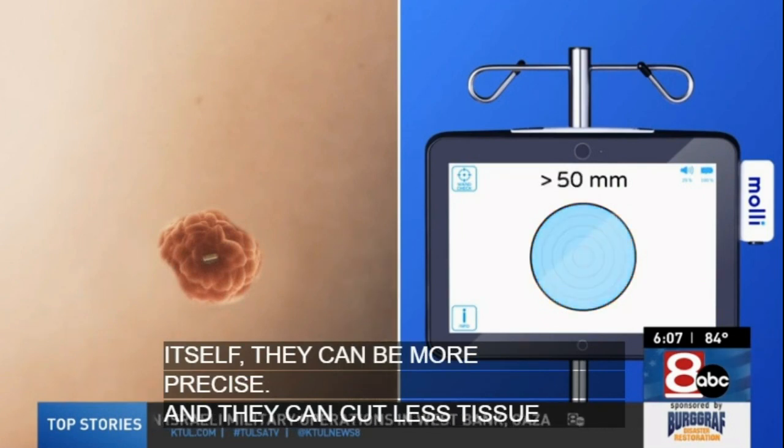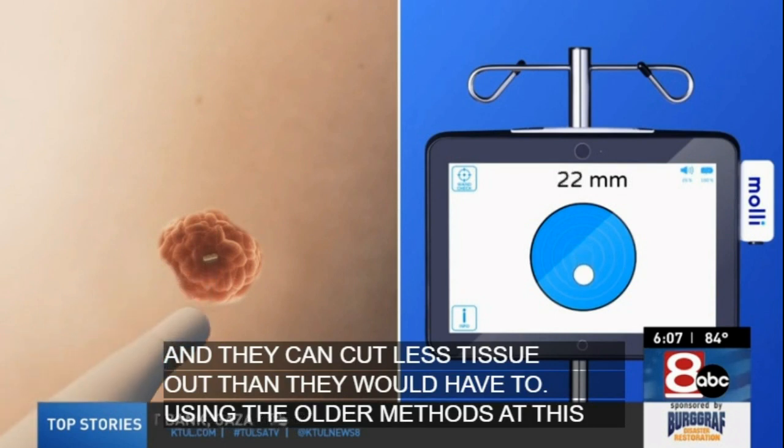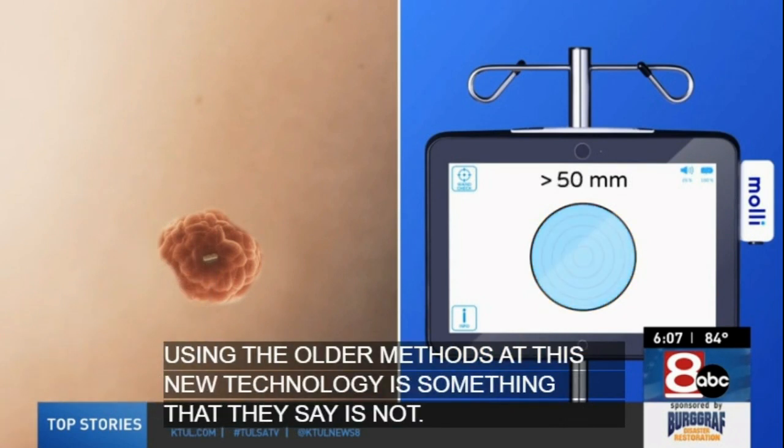This new technology is something they say is not just good for the physical aspect of treating breast cancer, but also good for the whole psychological component.